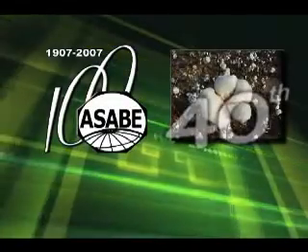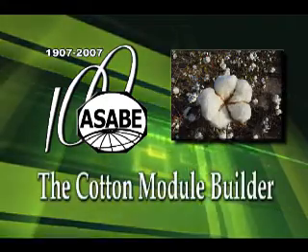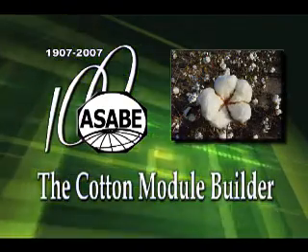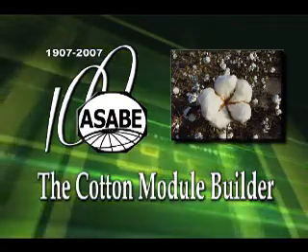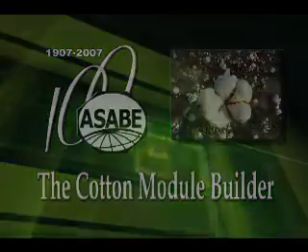The ASABE 40th Historic Landmark designation is the Cotton Module Builder. The Module Builder system has revolutionized the cotton industry and is currently used to harvest more than 99% of the United States cotton crop.